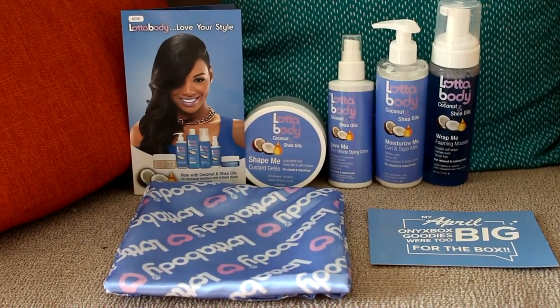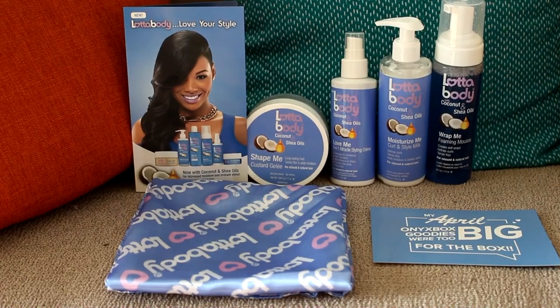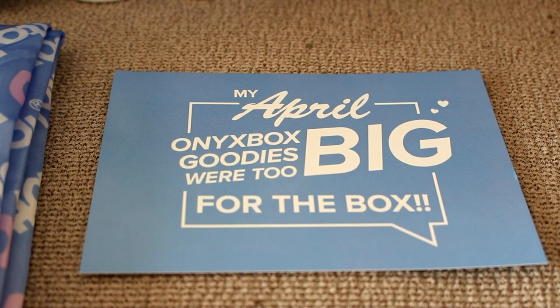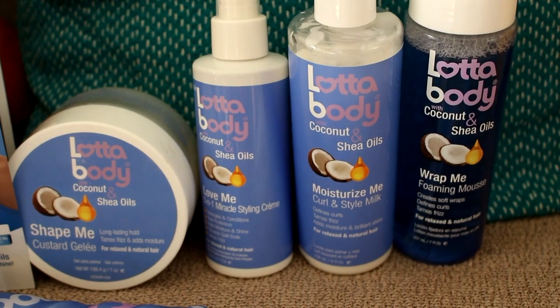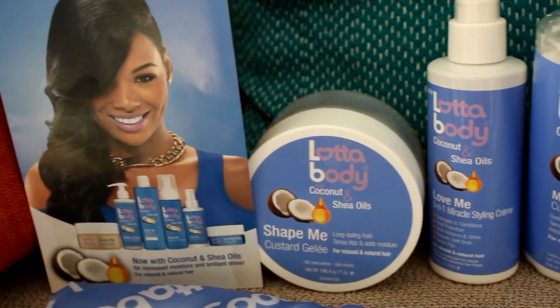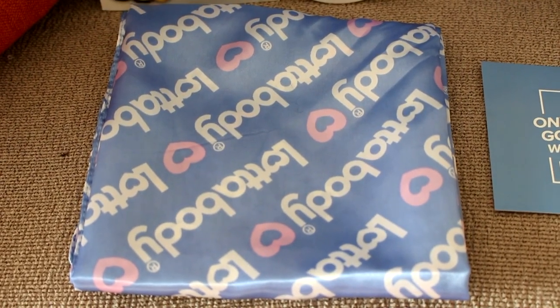Hey you guys, it's Jessica, and today I'm sharing all the items I received in my April We Are Onyx box. The cool thing about this box is that all the items were too big to fit in the box — that's right, full-size products! From Lot of Body, members also received a satin scarf.